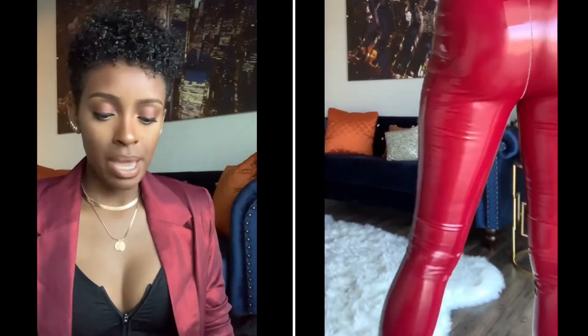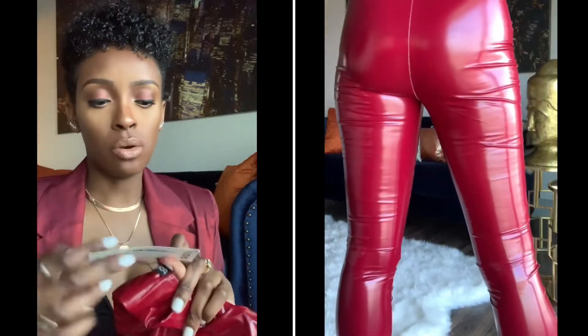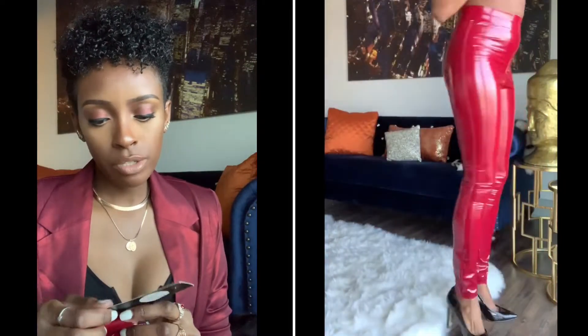These are the tall vinyl leggings. I had difficulties with these because at first I ordered a size 8, which was a bad idea — the size 8 was humongous. I am not a size 8; I'm a size 6. So I ended up buying these again and getting the correct size 4. These are from the tall section. They're called the tall vinyl leggings in the color line.